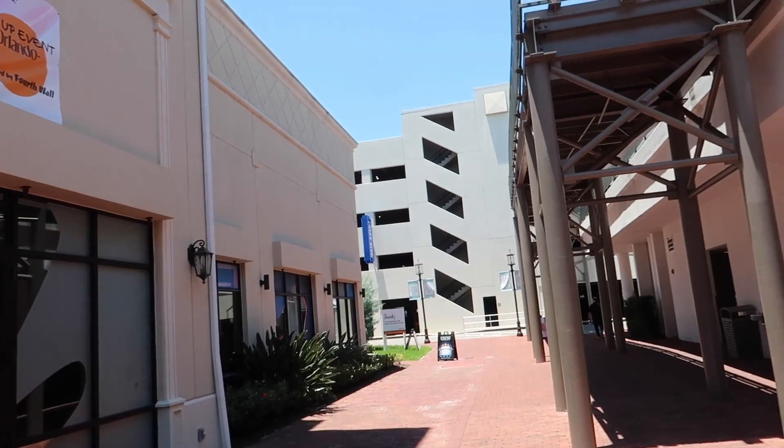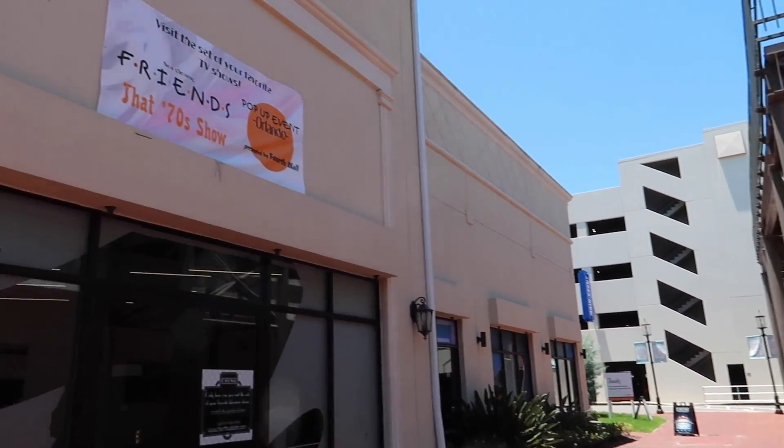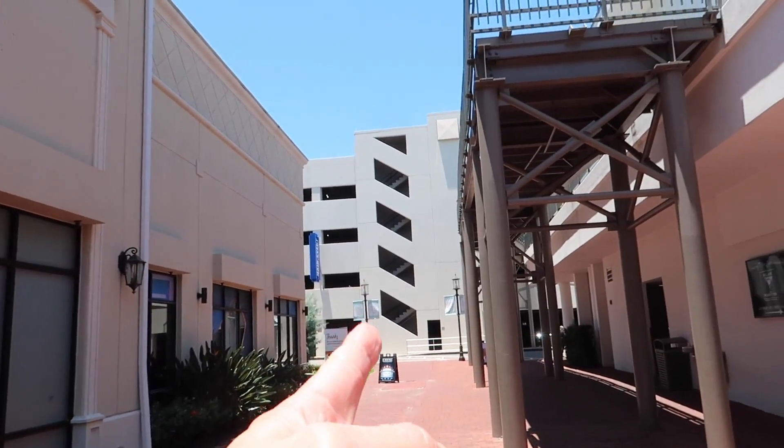Good afternoon from Pointe Orlando. We're here today, as you can see behind me, there is a Friends pop-up where you get to visit Monica's apartment, and a That 70s Show pop-up where you get to visit Eric's basement. It's put on by Fourth Wall Set Designs. It's actually very easy to find. The parking garage is right there, Maggiano's is right around the corner. We just parked right there and walked right across the street.